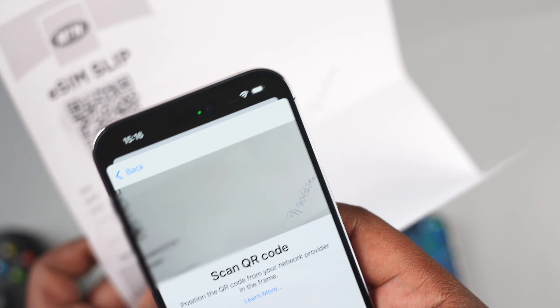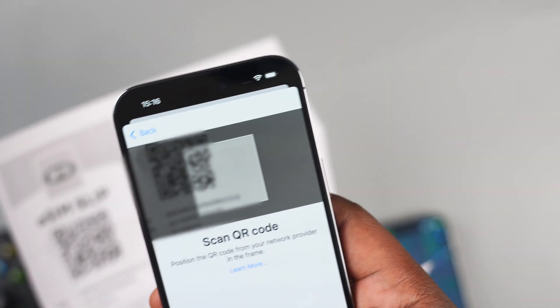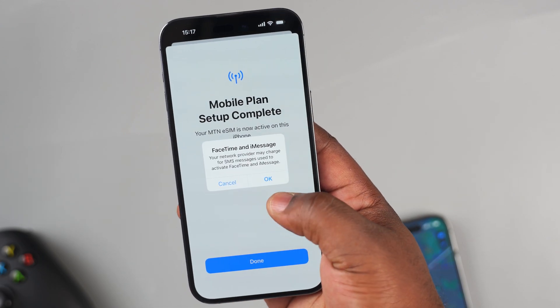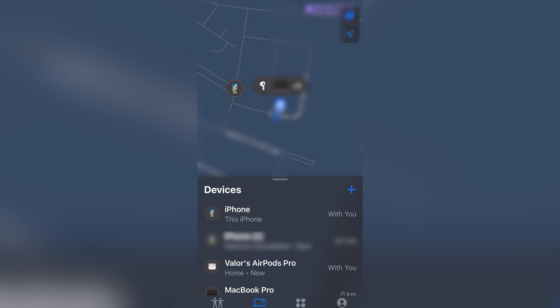The next tip to make your iPhone more secure is to get an eSIM. This is important because the thief can take out your physical SIM card, but since your iPhone is locked, the eSIM can't be deleted. The best they can do is switch off your iPhone — and when it is switched off, you can still see every turn they take.